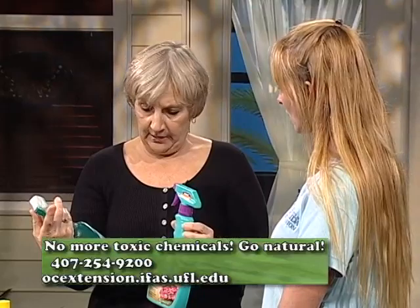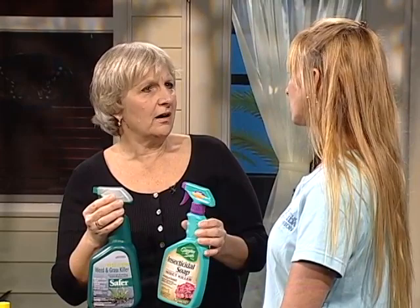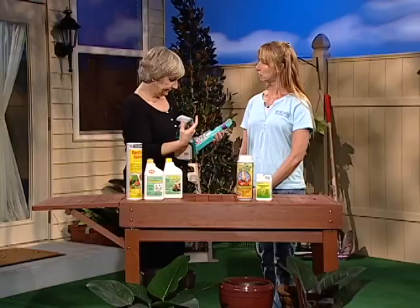That's another thing about natural controls — because they're non-toxic, they're not always going to have as quick an effect or as long-lasting an effect. So you might have to come back and reapply, but in the long run, it's better for you.